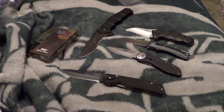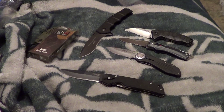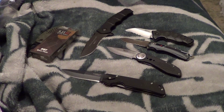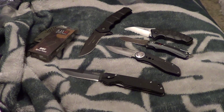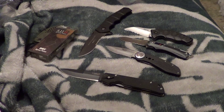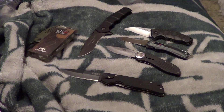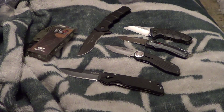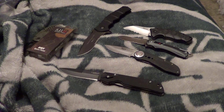Hey guys, Brett here, and I feel like shit. I know I started running, and had to take another Sudafed, which is probably going to keep me up for a while. So I thought, why not make a video just for the hell of it.